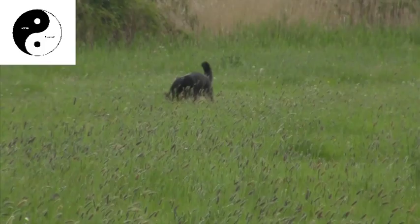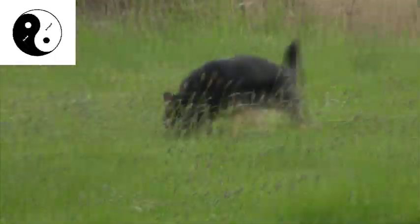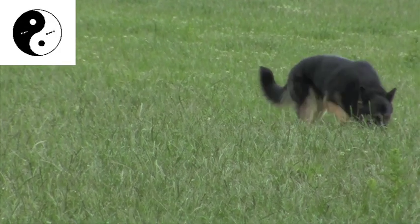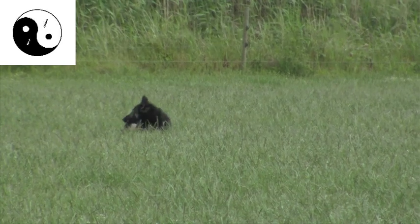To score maximum points in tracking, the judge wants to see a dog that wants to search with drive and intensity whilst being meticulous — slowly but surely checking each and every footprint, taking every turn without missing a beat, and indicating every article calmly and with care.